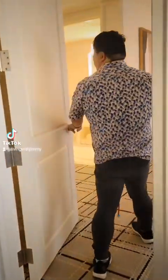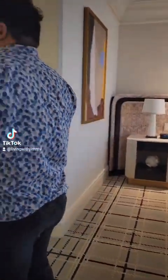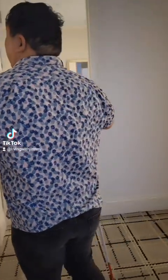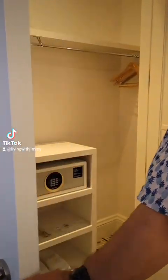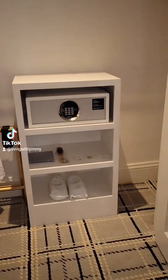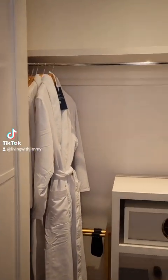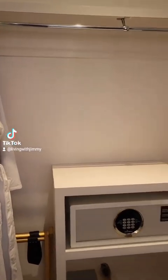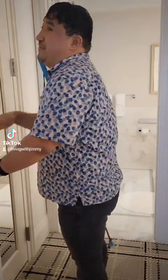The bedroom has its own separate door. On the left here we have the big closet, and this is where you can find the safe. There are also robes in there. Everything smells so new because they just recently renovated this.